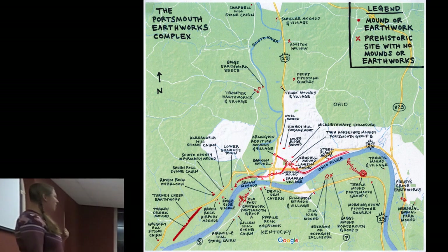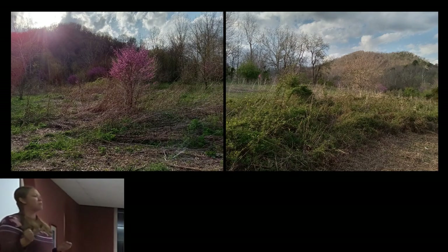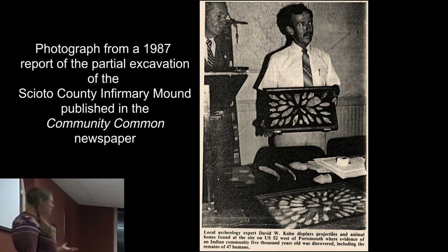The only other mound from the complex still here is the Scioto County Infirmary Mound, also known as the Bird Effigy Mound. It's located in West Portsmouth near where Kerry's Run and Route 52 meet, across from Old Thomas Connelly Riverside Park. This mound was partially excavated in the 1980s. What makes it unique is that it's one of just a handful of mounds in Ohio that date to the Archaic Period — the radiocarbon dates range from 4,000 to 3,000 BC, making it one of the oldest mounds in the whole state. The mound is still there, about 500 feet long by 300 feet — really huge.